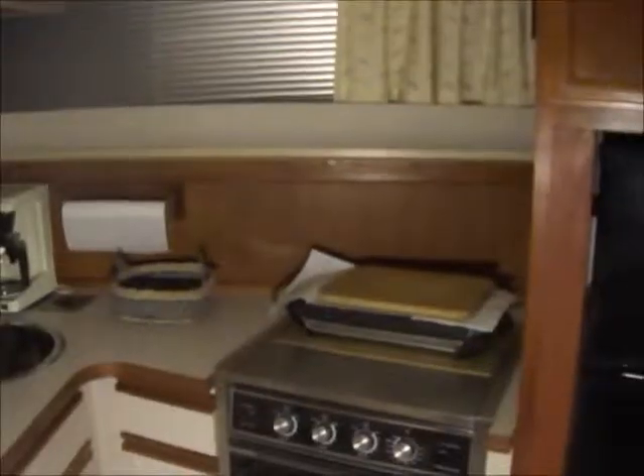Going up into the galley you'll have a three burner electric range, oven, two sinks with hot and cold pressure water, coffee maker, ample storage underneath and above. Full size microwave and fridge.